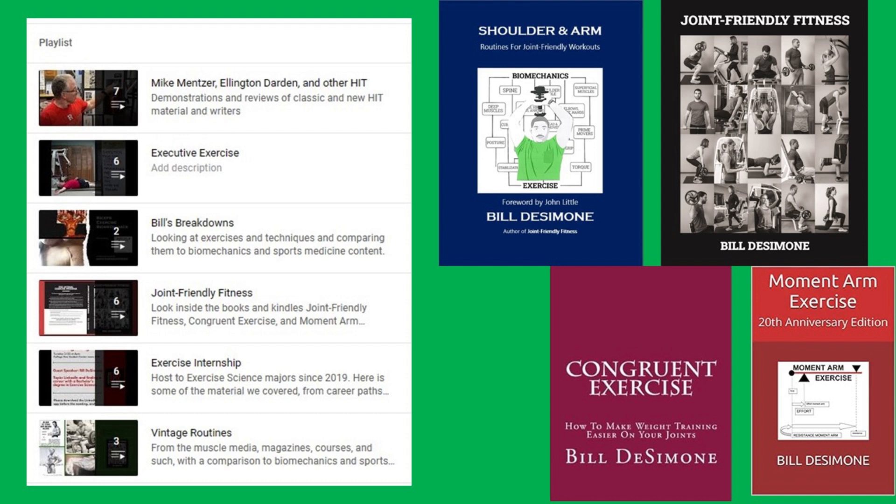Elsewhere on this channel, you'll find these playlists — please feel free to watch and subscribe. My books are on Amazon. The next video coming in March will be my breakdown of lengthened partials. Spoiler: it's not going to be favorable, with reasons.